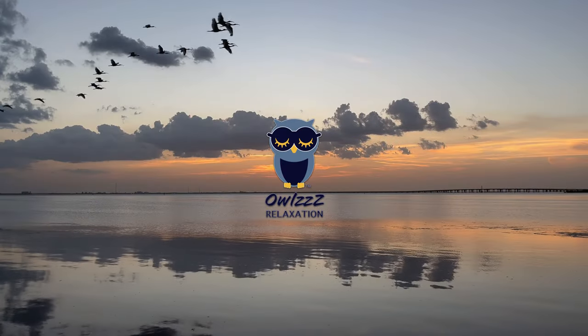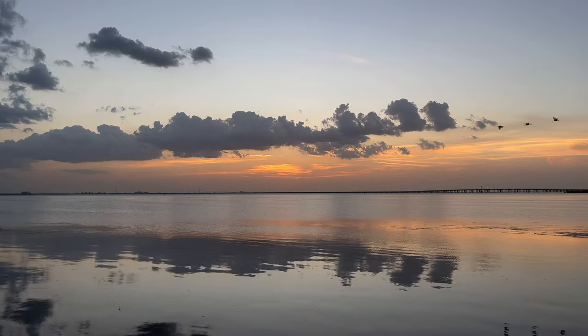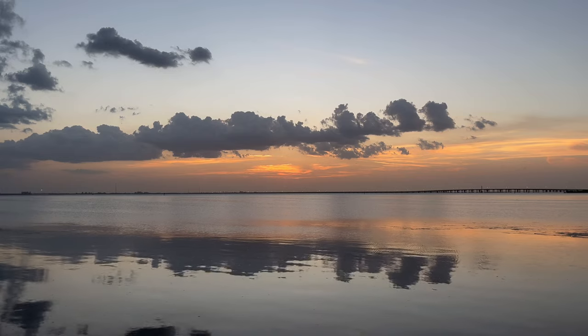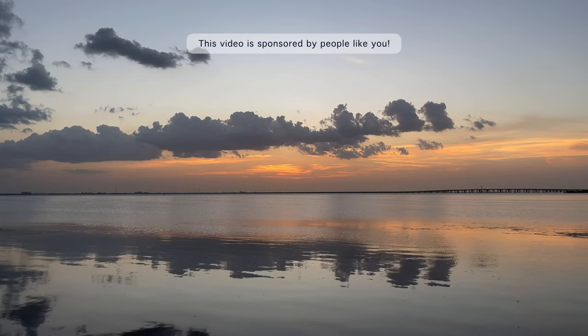This is Owl's Relaxation. We create scenic and relaxing videos. We hope to earn your subscription today. This video is sponsored by people like you.